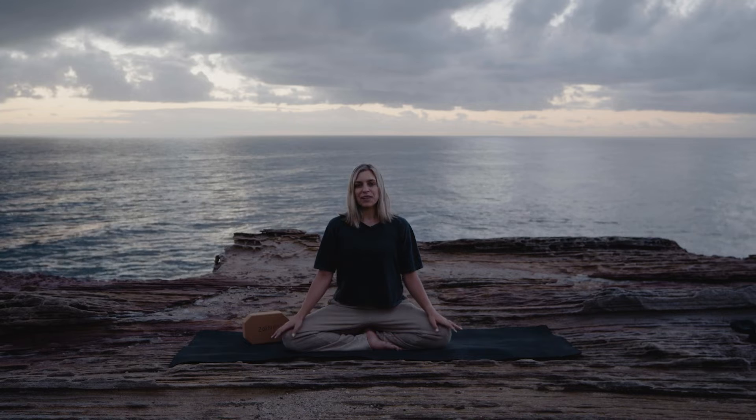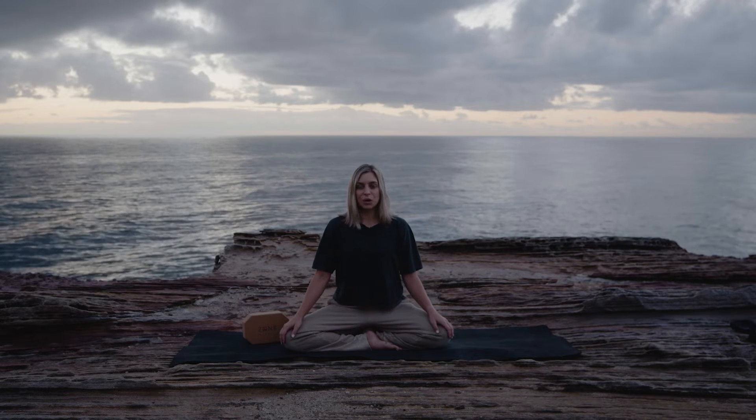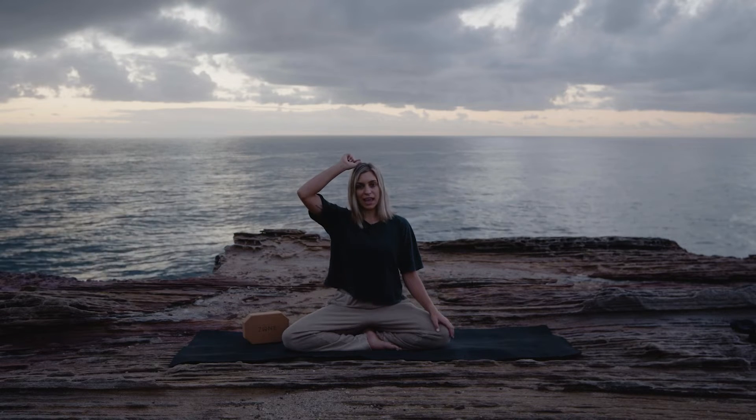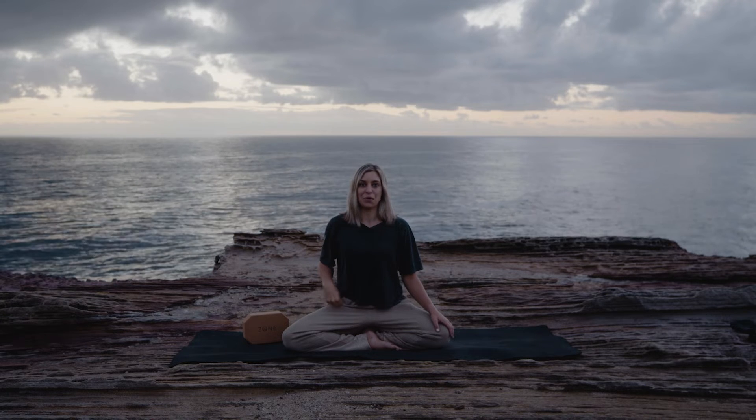In yoga there are three main nadis that we refer to. The first one is Shushumna Nadi, or the sacred stream. It runs from above the crown of the head all the way down through to the tailbone — this is the main energetic highway of the body, running along in line with the spine.